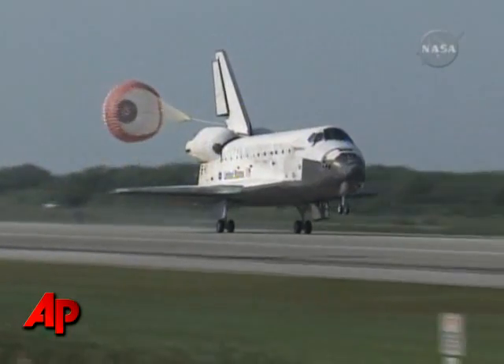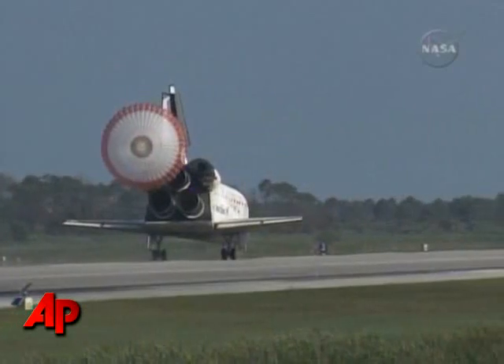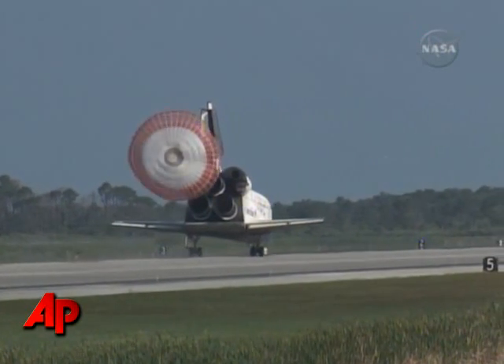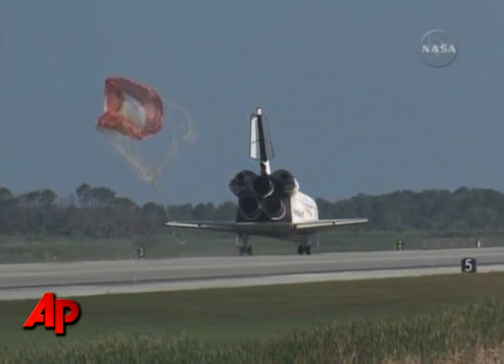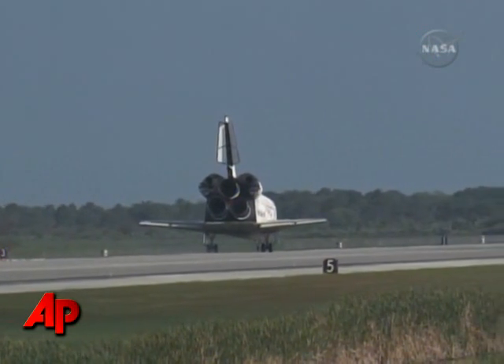Pilot Jim Dutton now deploying the drag chute. Discovery left Florida on April 5th with 7.6 tons of new science equipment and spare parts, including equipment that should improve the station's capability for Earth observation work.